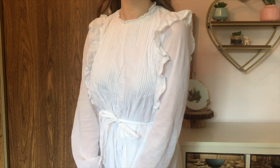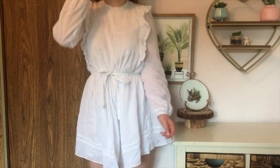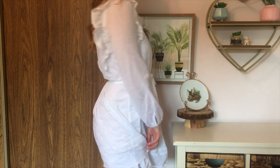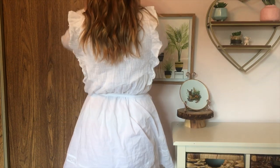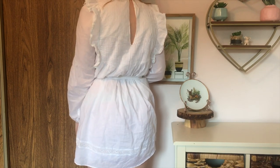I love the ruffle detail on the shoulder, and I love that it has this little keyhole back. I think it's super feminine and cute. It's from this line that I've never seen at Aritzia before, but I really do like it. It's called La Boheme, and I really liked the way this fit.